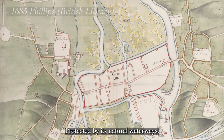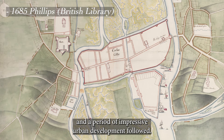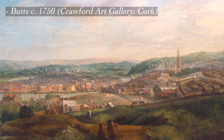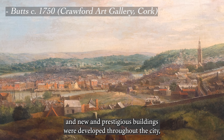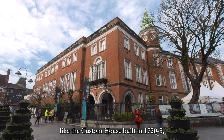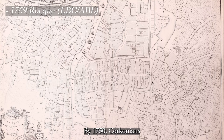Protected by its natural waterways and man-made defences, Cork remained unscathed until the Williamite Siege of 1690, after which a period of impressive urban development followed. This is visible to us in John Butt's oil-on-canvas view from Audley Place in about 1750, perhaps the most iconic depiction of 18th century Cork. Commercial and industrial growth was concentrated in the northern suburbs, and new and prestigious buildings were developed throughout the city, like the Custom House, built in 1720–25, now home to the Crawford Municipal Art Gallery, where the painting itself now hangs.